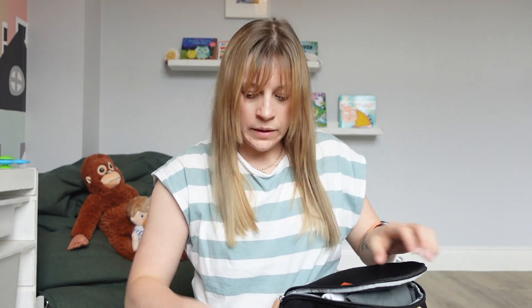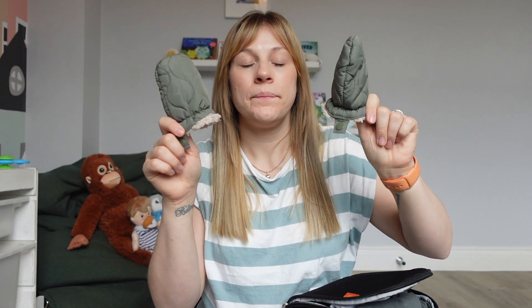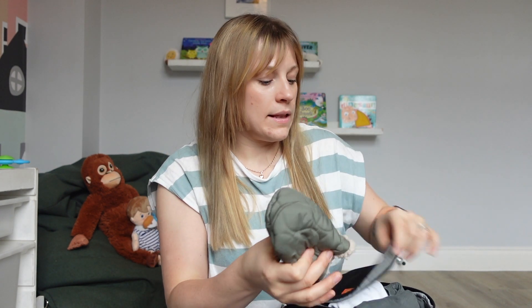Because it's winter right now I keep mittens — they can stay in the little pod. I also keep spare socks in there now that Oliver is walking.